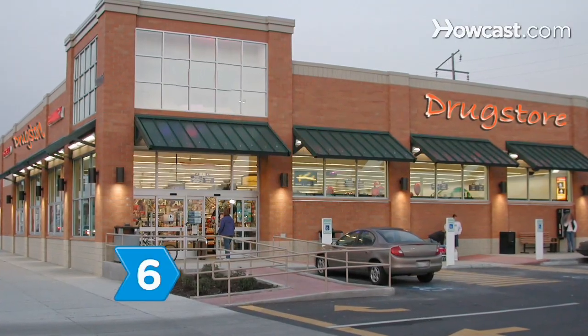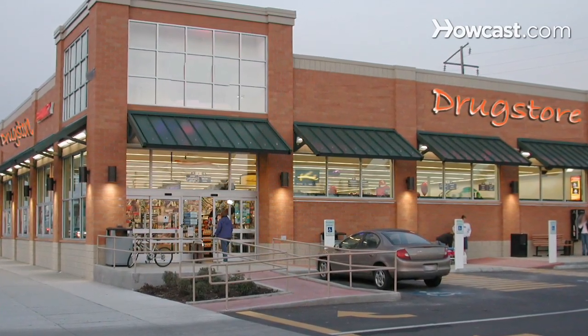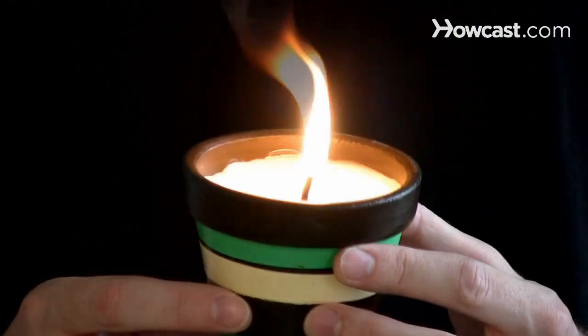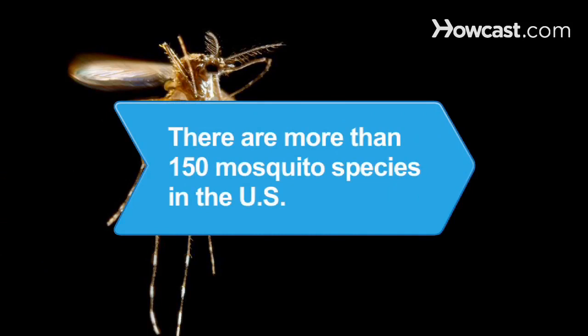Step 6. Shop for bug repellents at discount, drug, or outdoor stores and online, keeping a supply on hand so the next time you get an itch to barbecue or hike, the bugs won't be invited. Did you know? There are more than 150 mosquito species in the United States.